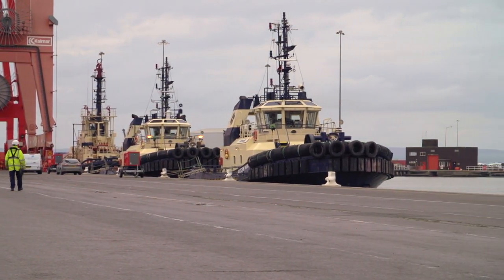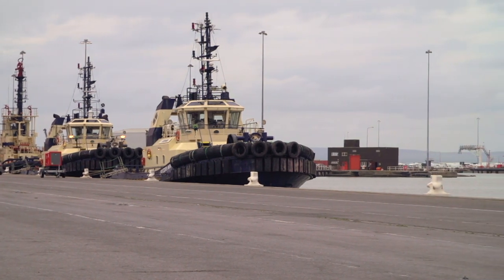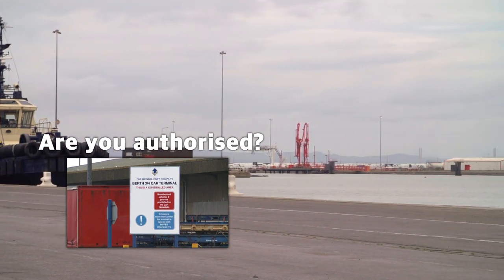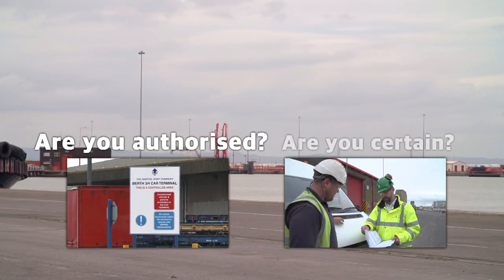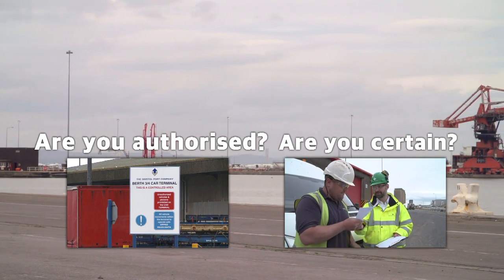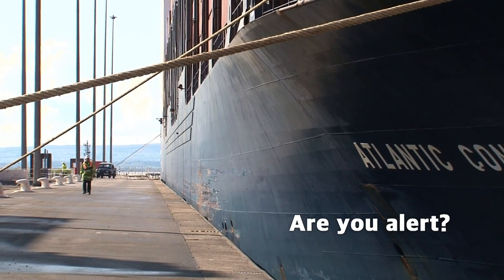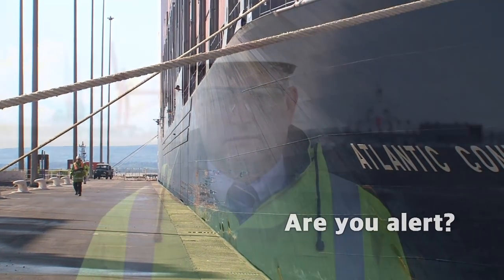Remember, safety comes first. Always make sure you are authorised to enter operational areas. Always seek advice from Bristol Port supervisors or managers if uncertain. Always be alert to risks on site. Your safety is Bristol Port Company's priority. Please follow rules and procedures and report any unsafe acts, practices and conditions. Help us to help you have a safe, enjoyable experience. Thank you.